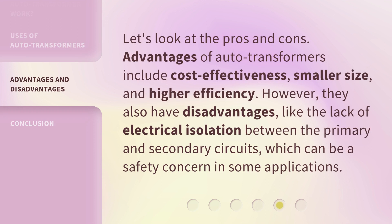Let's look at the pros and cons. Advantages of auto-transformers include cost-effectiveness, smaller size, and higher efficiency. However, they also have disadvantages, like the lack of electrical isolation between the primary and secondary circuits, which can be a safety concern in some applications.